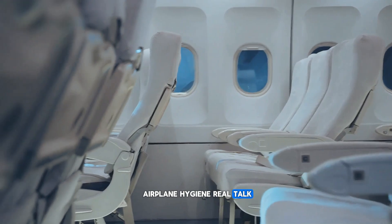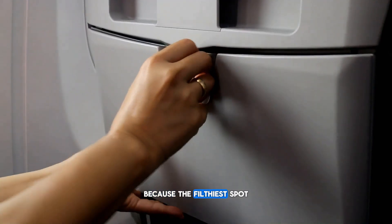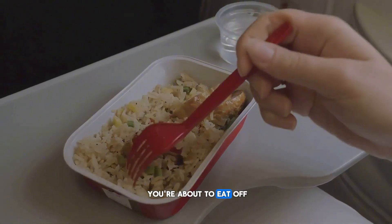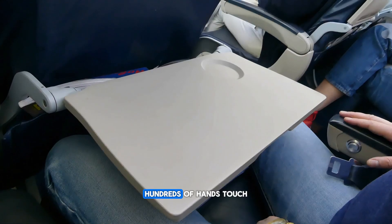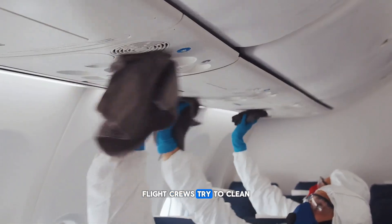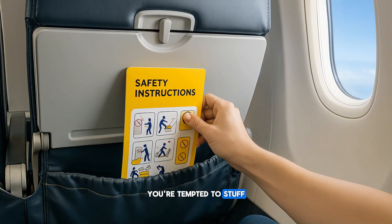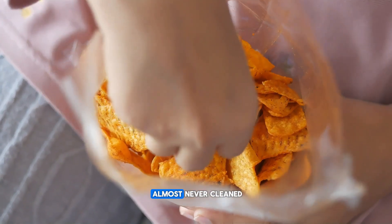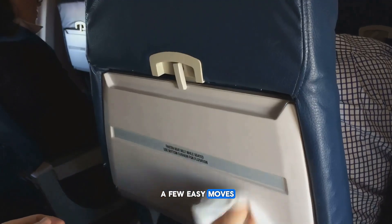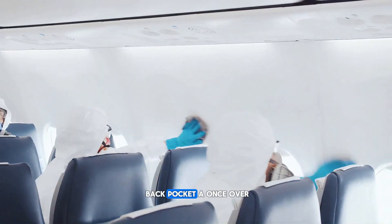Time for some airplane hygiene real talk. The filthiest spot on board isn't the bathroom — it's the tray table you're about to eat off. Hundreds of hands touch it every day, and people have even changed diapers on them. Flight crews try to clean, but trays often get skipped in the mad dash between flights. Runner-up for dirtiest spot? Those seat-back pockets — almost never cleaned. So throw a pack of sanitizing wipes into your carry-on. Wipe that tray the second you sit down, and give the seat-back pocket a once-over while you're at it.